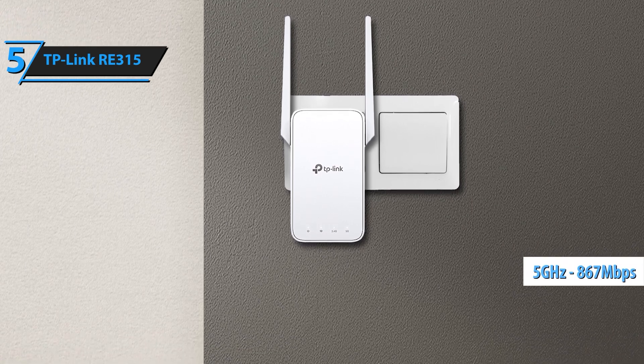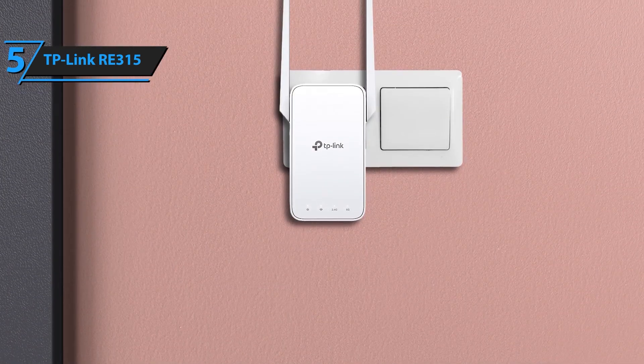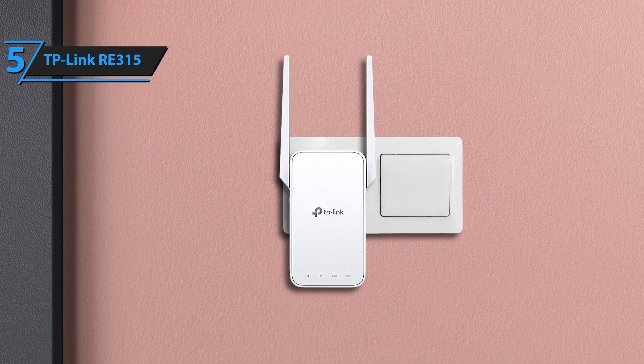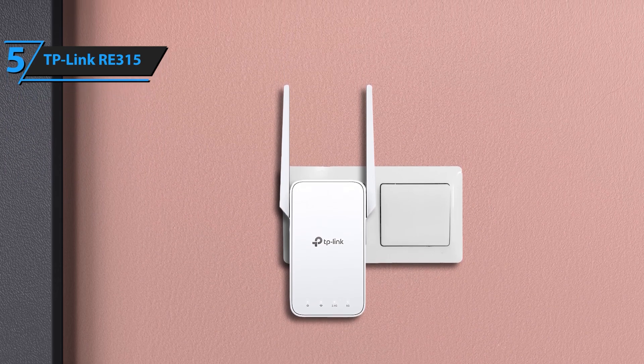Setting up the TP-Link AC-1200 Wi-Fi extender is a breeze. With the intuitive Tether app, you can easily manage your network settings, monitor connected devices, and optimize your Wi-Fi performance from your smartphone. The simple setup process ensures you're up and running in no time.